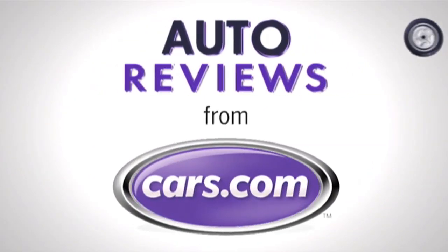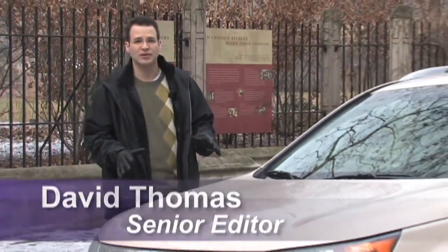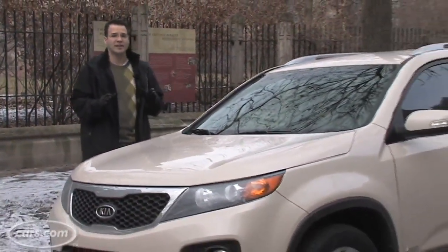Cars.com Auto Review. Hi, I'm Dave Thomas with Cars.com and this is a 2011 Kia Sorento. It's all new and it goes on sale in January.